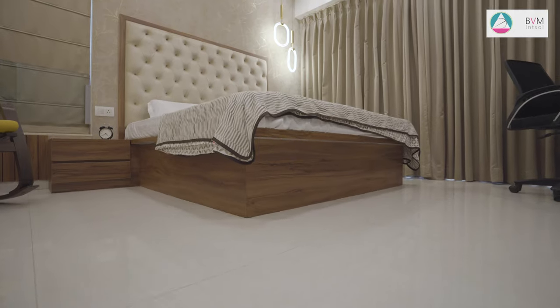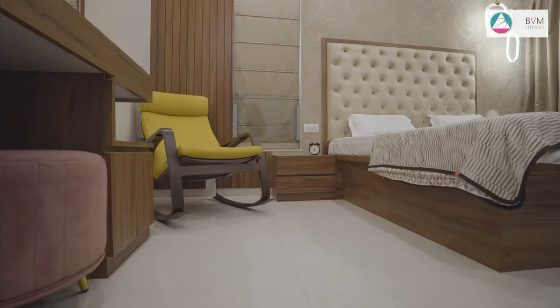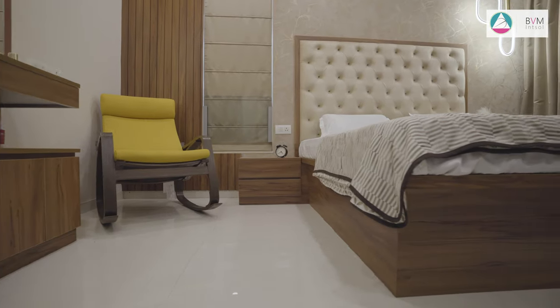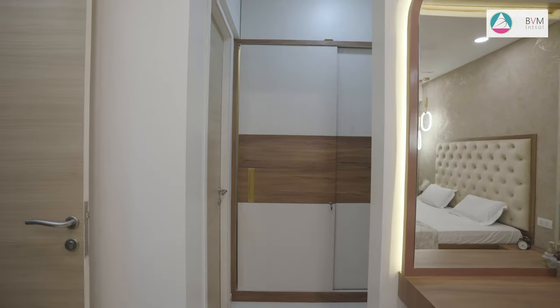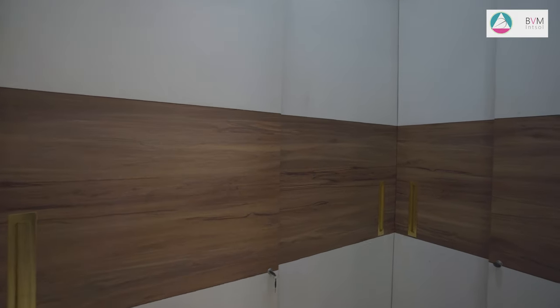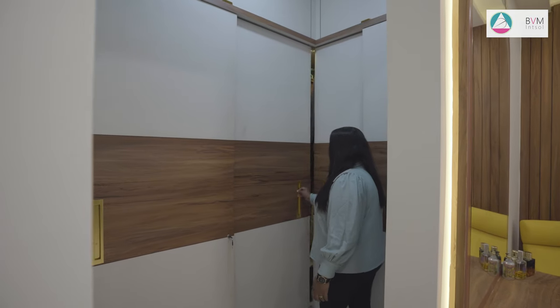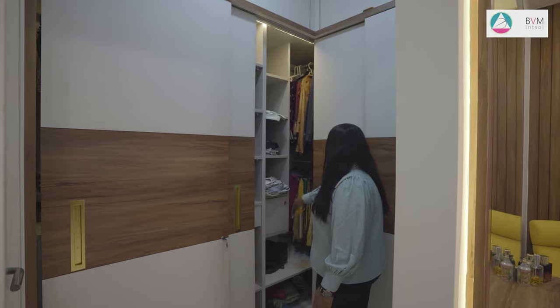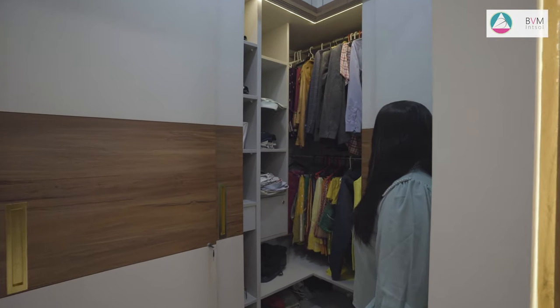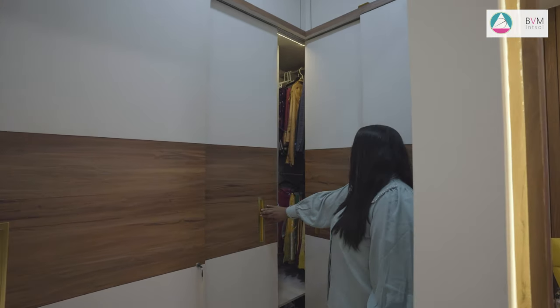The wallpaper is thoughtfully chosen to align with the unicorn theme, adding an additional layer of visual interest to the space. The walk-in wardrobe features sliding shutters in a white and wooden combination, offering different compartments for organised storage. The wardrobe solution is both functional and aesthetically pleasing, enhancing the overall room design.